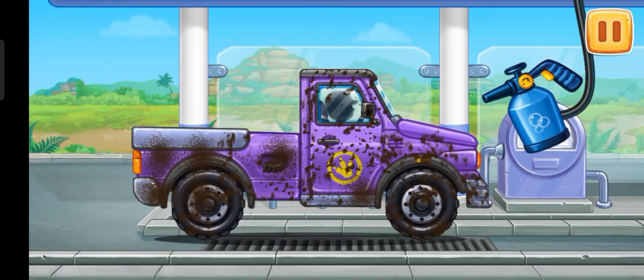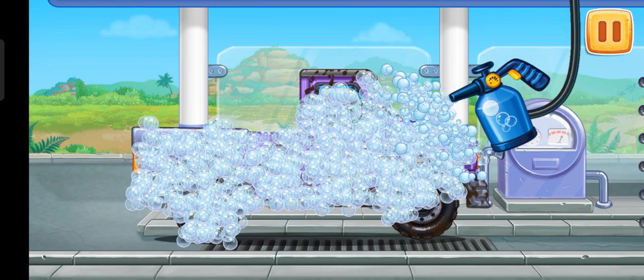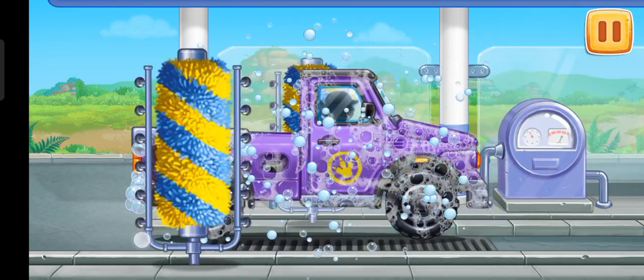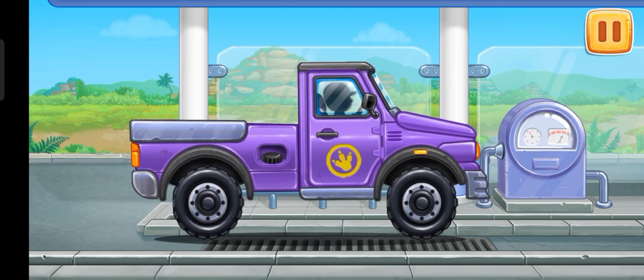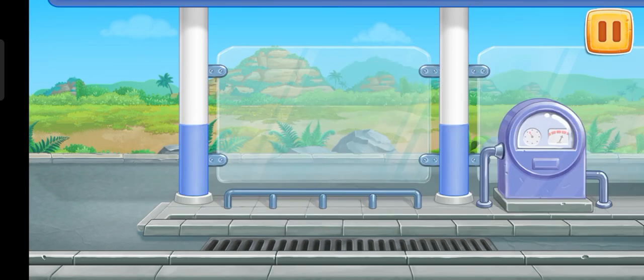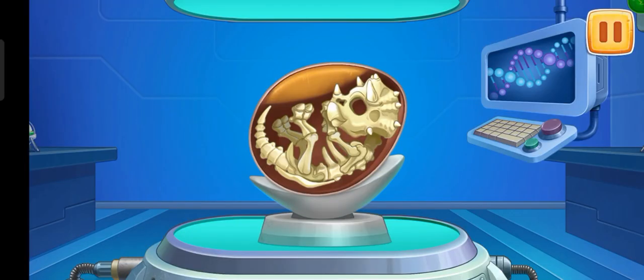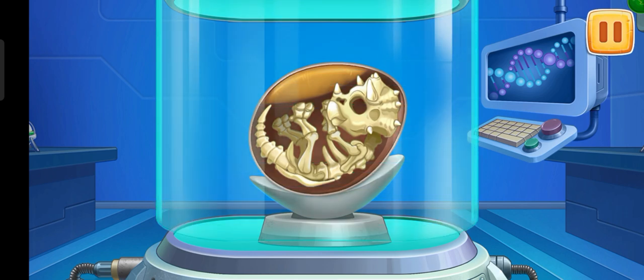We need to wash the pickup truck. Amazing. And now let's bring a dinosaur to life.